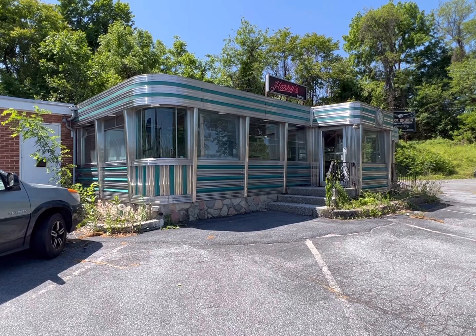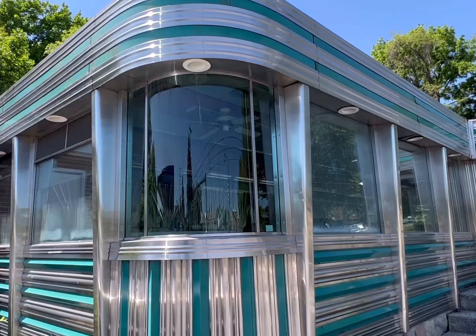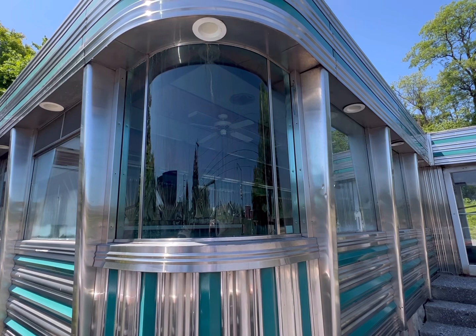Wanted to look up close at some of the features of it to make sure it was in good shape. First thing you look at are these curved glass corners. We had to replace one in our diner.